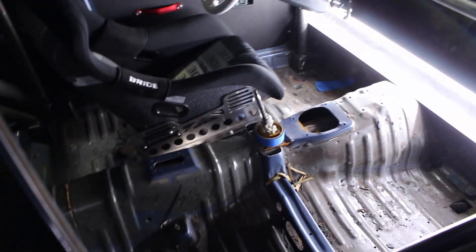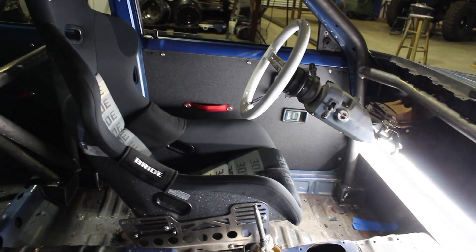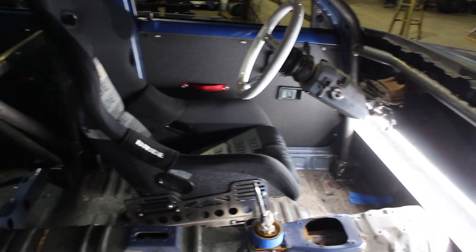It'll be good enough for amateur stuff. We've got the seat mocked up and my cross bars for the doors are going to go right next to that and clear the door handles just a little bit.